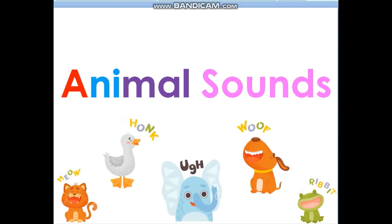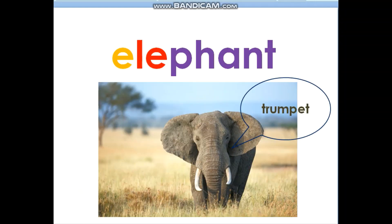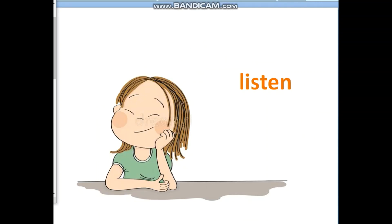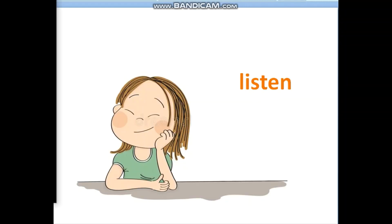Now let's listen to the sounds of the animals and make a guess. What is it? It is an elephant. What is it? It is a rat.